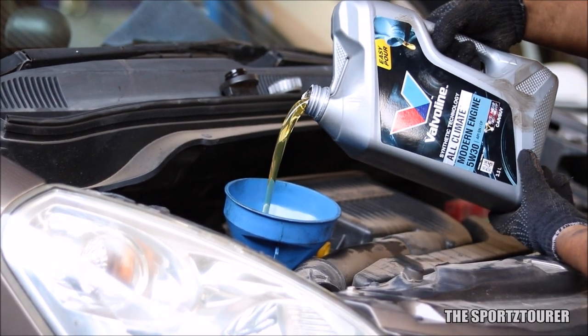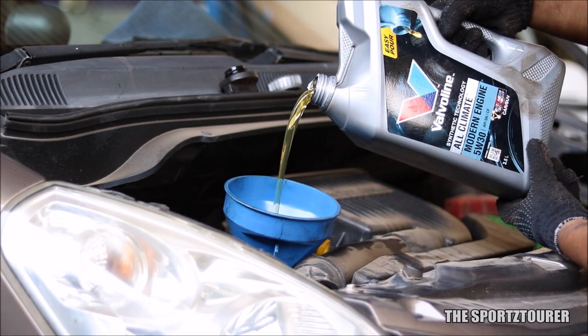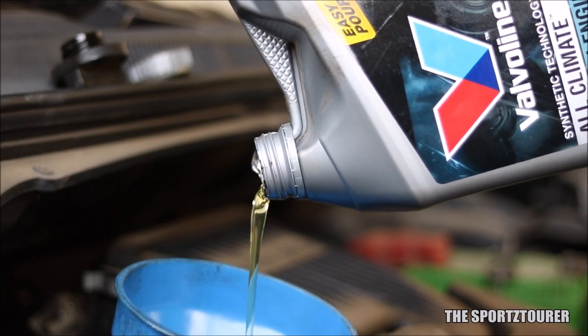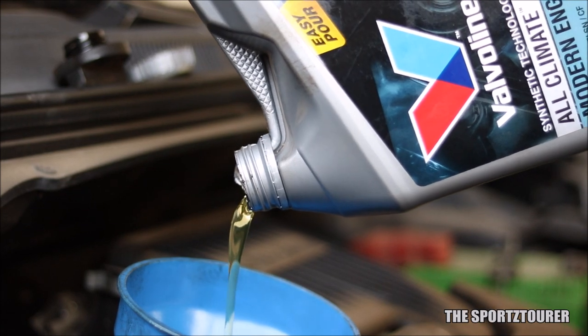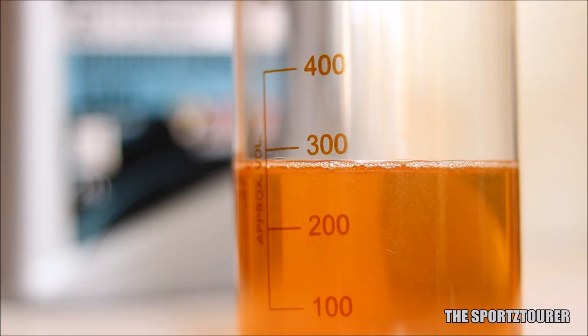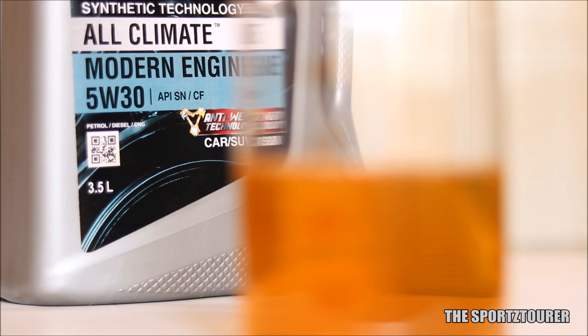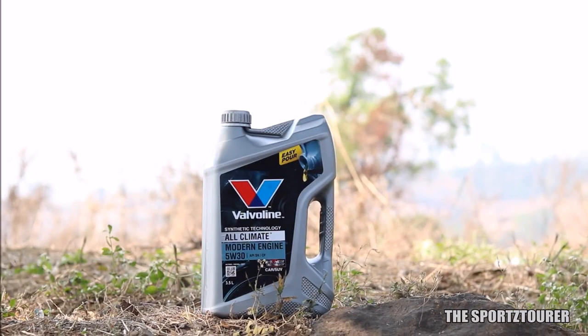I'm using the Valvoline All Climate Modern Engine 5W30 semi-synthetic engine oil. Given their 150-year legacy, I always wanted to try Valvoline's passenger car engine oils. The All Climate Modern Engine is a budget offering. My past experience with Valvoline's motorcycle engine oils has been good, so the expectations were high with this one.